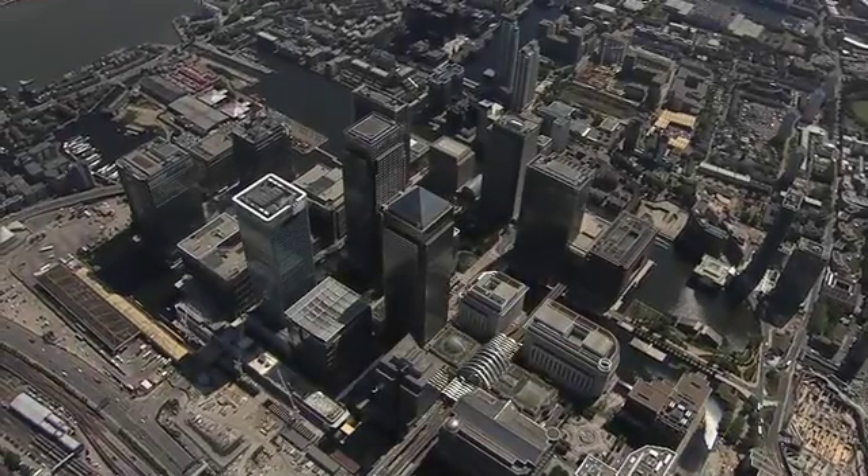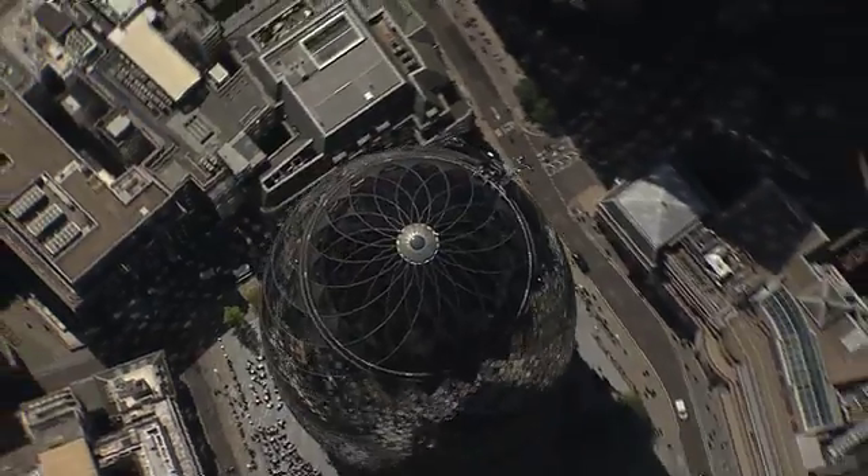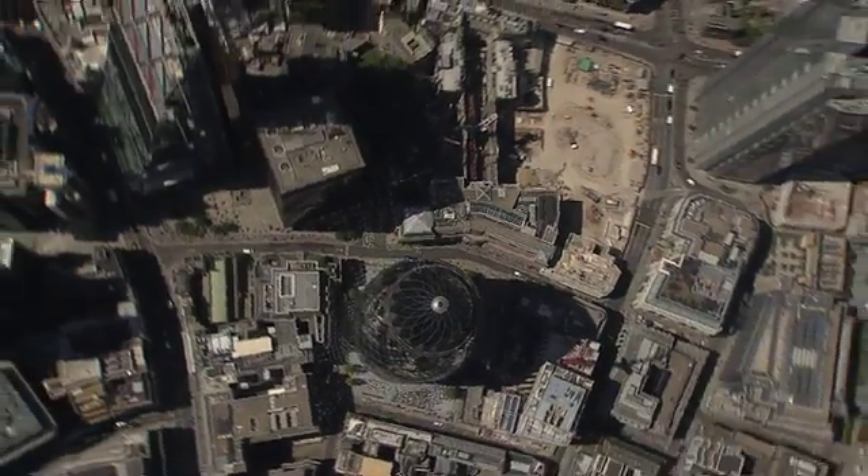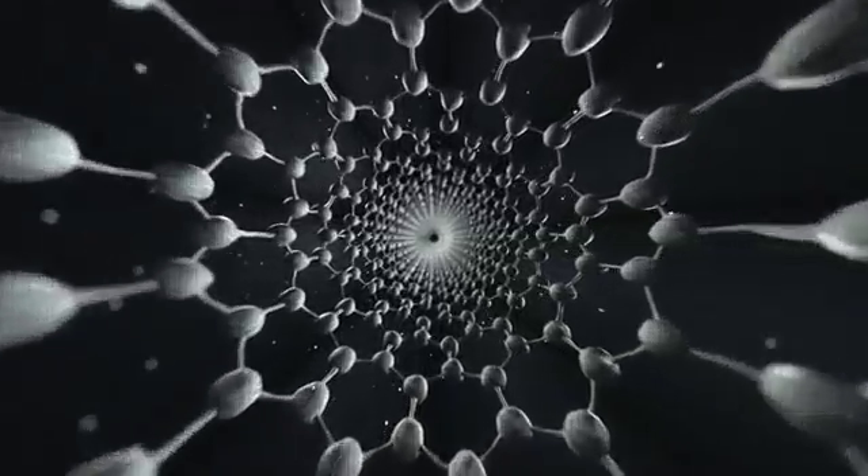London is home to some of Europe's tallest buildings, but developments in the elevator industry could see city skylines reach new heights. Finnish manufacturer Kone today unveiled new technology that will enable lifts to travel more than twice as far as they do today. Carbon fibre hoisting ropes will make it possible to travel up to one kilometre in a single trip — twice the distance currently feasible and more than five times the height of the London Gherkin.